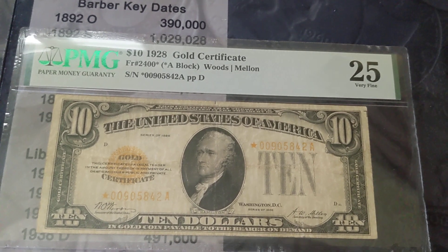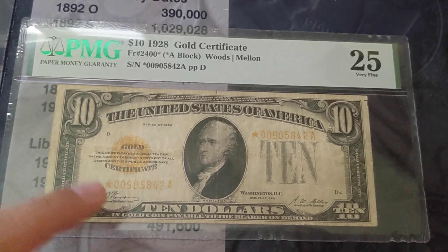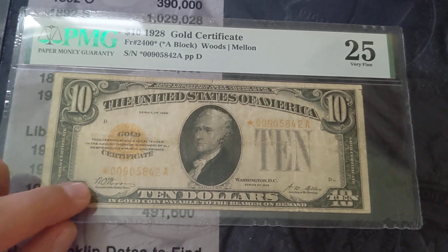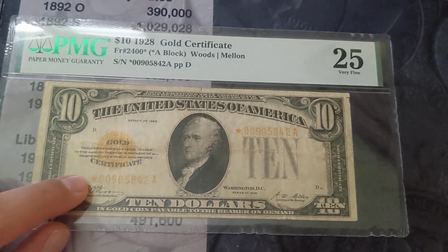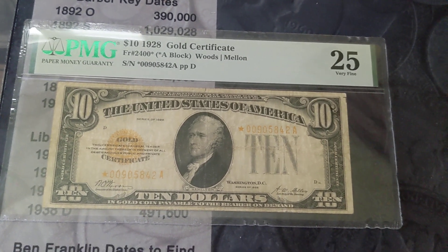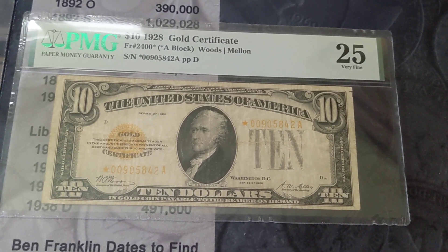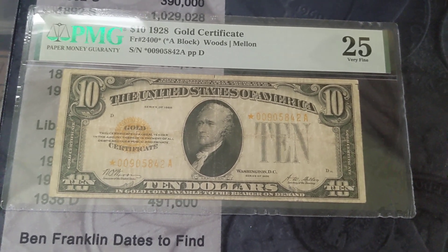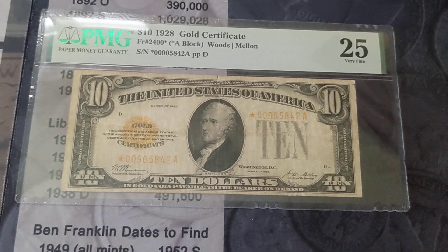In showing this, a lot of people are familiar with the 1928 gold certificates, but you never see the stars. There's not a ton of them graded. I do not know the exact number because through PCGS, Legacy, and PMG, I've got to do a little math and not all of those put their numbers up.